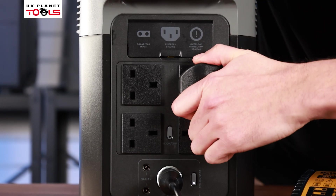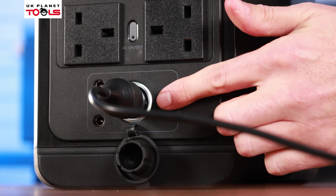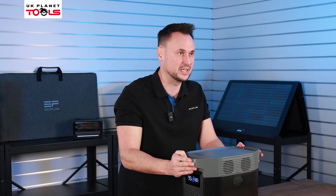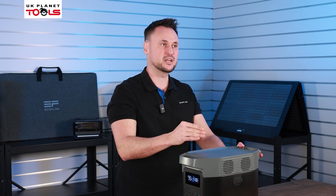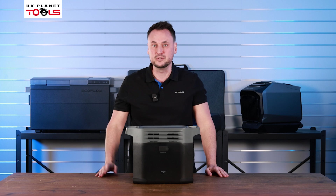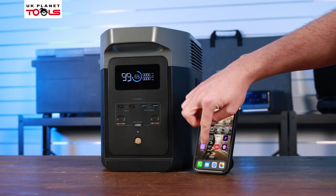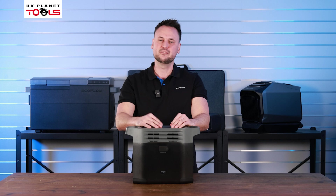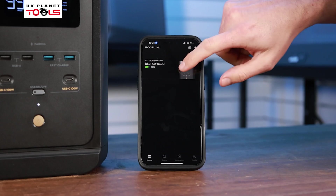Whether you need power on site, need to charge your 18 volt batteries for use at home, or you're going away for a camping trip for the weekend, the Delta II has it covered. You can monitor, control, or customize the power usage using the EcoFlow app. So if you forget to turn off your 18 volt charger connected to the batteries on site, this can be easily turned off at a click of a button.